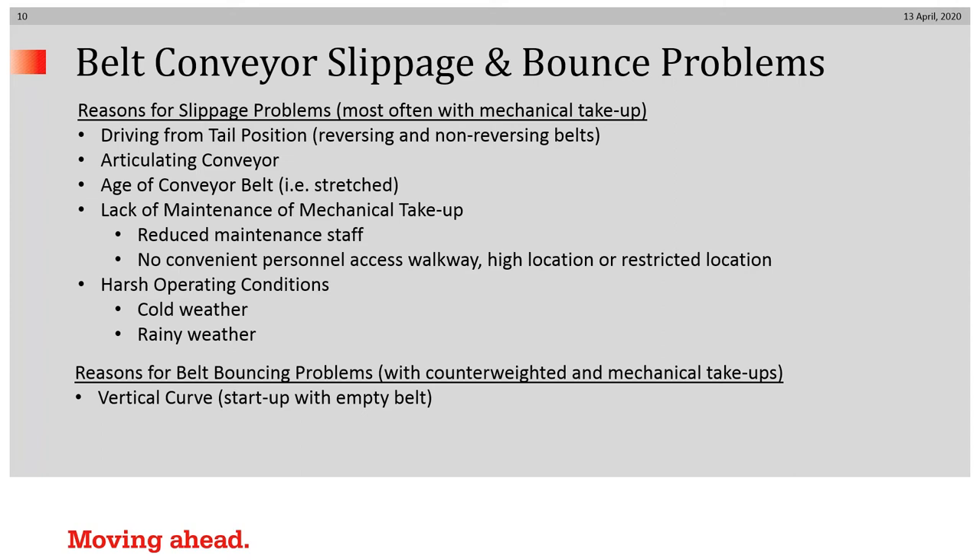The primary reason for belt bouncing would be that of a vertical curve. Sometimes on a vertical curve type of conveyor, when it starts up empty, the empty belt would jump out of the trough. We'll address how to solve that in a moment.